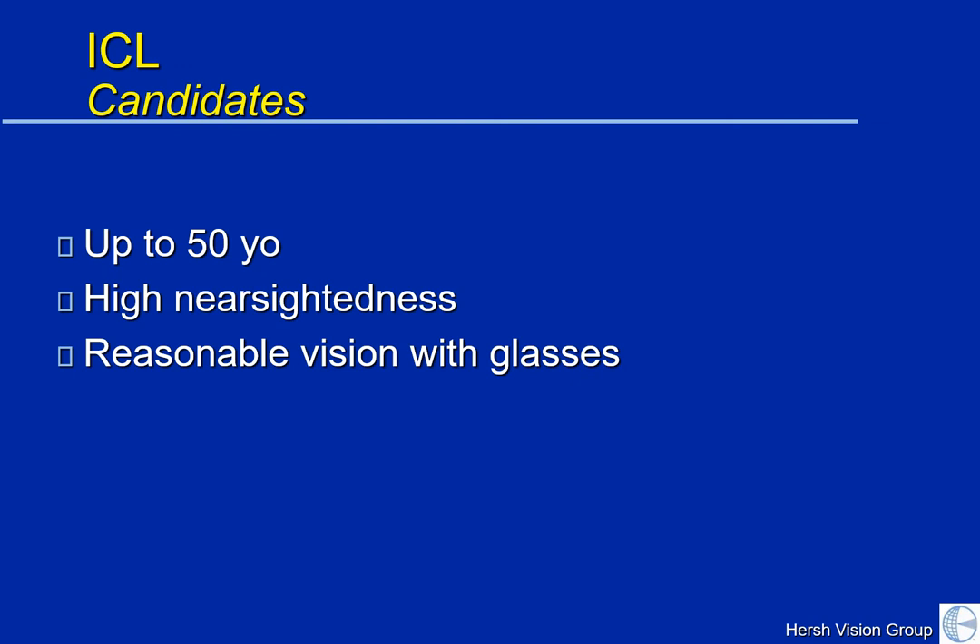Generally, ICL candidates are somewhat younger. We can treat patients up to 50 years old. They need to have high nearsightedness without too much astigmatism. You'd also want to have reasonable vision with glasses, because your glasses-corrected vision is predictive of the type of vision that you might obtain after ICL placement.